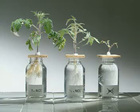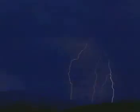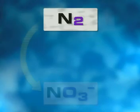So where does the nitrate present in the soil come from? Lightning provides a small amount — it converts nitrogen gas present in the atmosphere directly into nitrates.